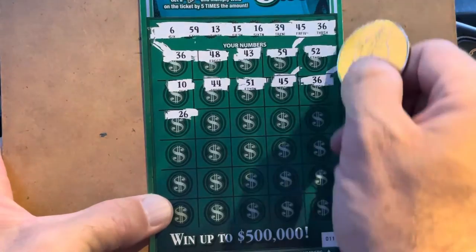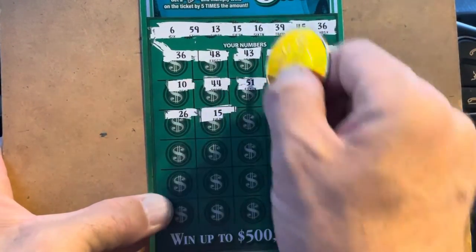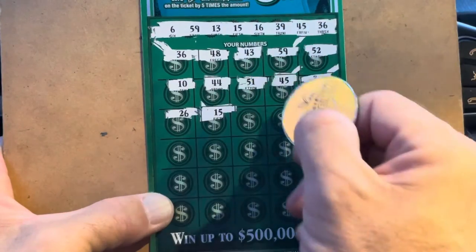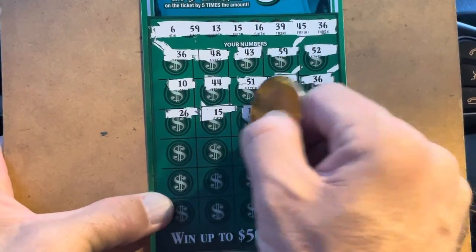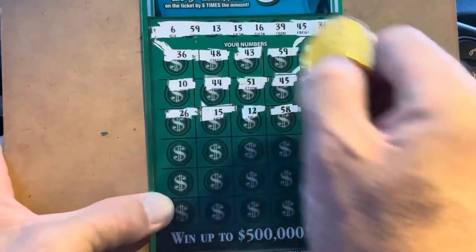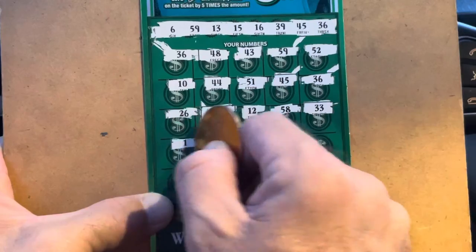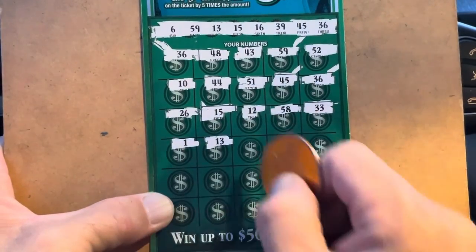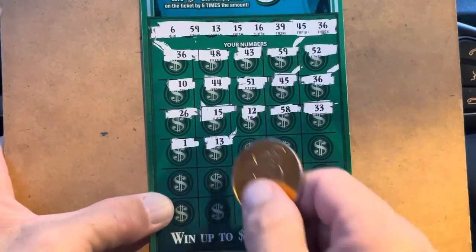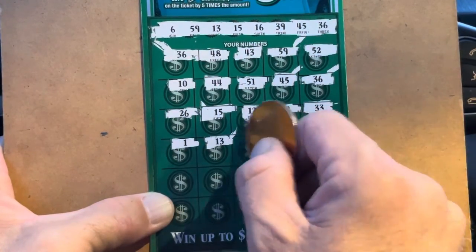26. 26, no 20s. 15 — we got another match! 12. 58 — we needed 59. 33. 1. 13 — we got another match! There's one, two, three, four, five, six matches y'all!